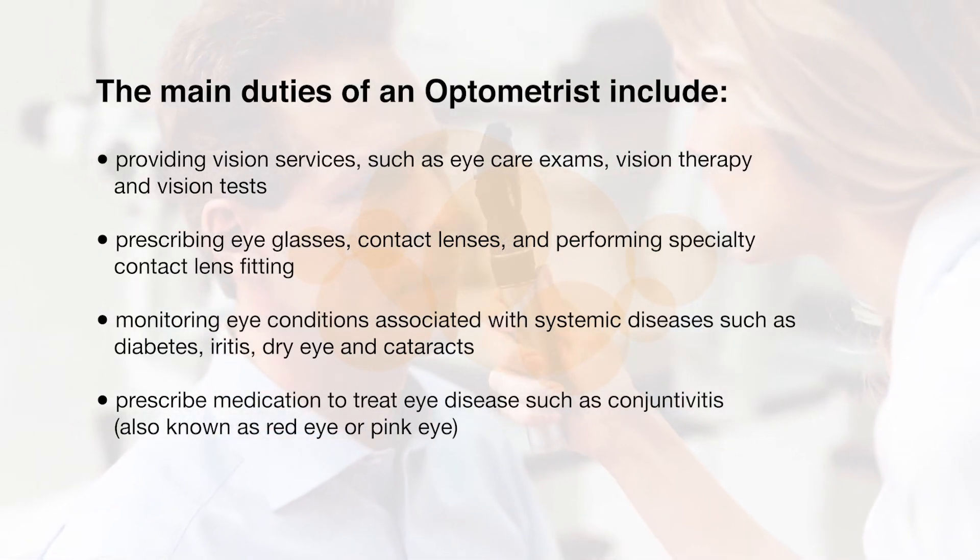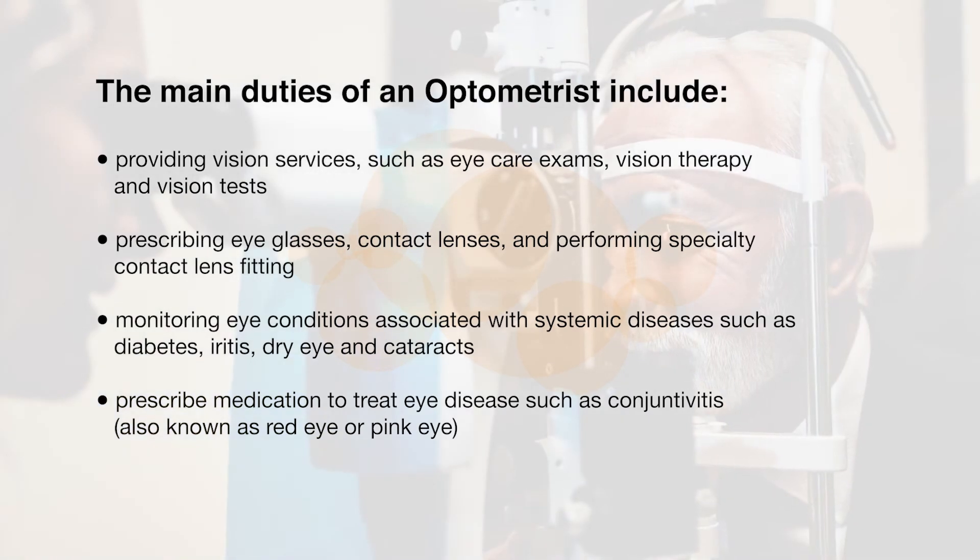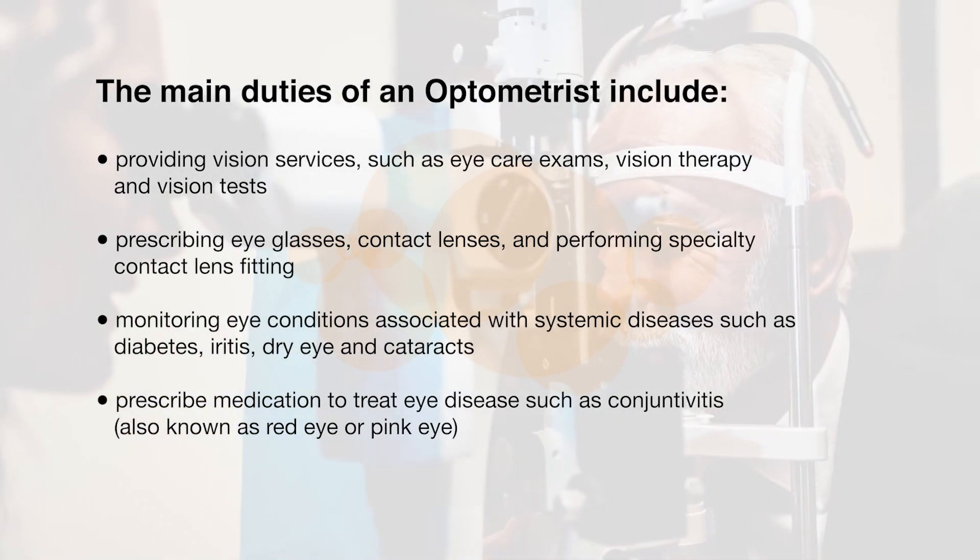such as eye care exams, vision therapy, and vision tests. Prescribing eyeglasses, contact lenses, and performing specialty contact lens fitting.